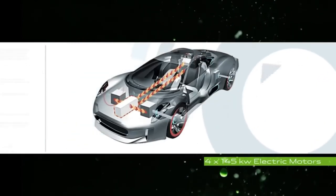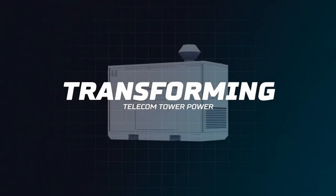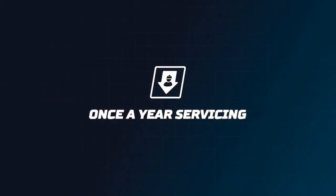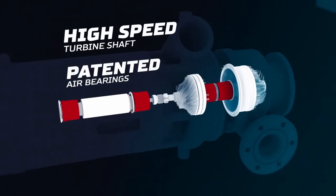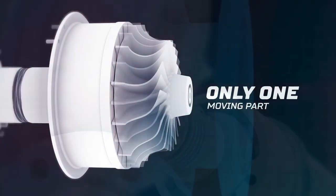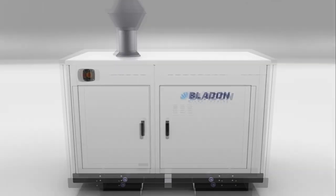The Jaguar CX75 didn't come to production, so Bladon designed modular stationary generators in 2017, which proved successful. By 2023, such a generator weighs just 30 kilograms and has 60 percent fewer parts than a piston engine. There is only one moving part and no need to change the oil, because the engine spins up to 130,000 revolutions per minute and uses an air bearing. This gas turbine engine offers better fuel efficiency, can run on virtually any fuel, produces no vibrations, and is quieter than diesel generators.